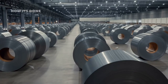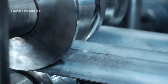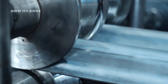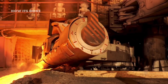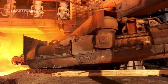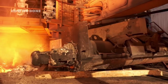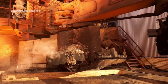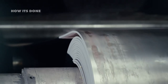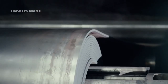The final steps transform rough, oxidized steel into the gleaming, perfectly finished product we recognize as stainless steel. After hot rolling and annealing, the steel's surface is covered with a dark layer that must be removed through pickling — immersion in a mixture of nitric and hydrofluoric acids that dissolves the oxides without damaging the steel beneath. Following acid treatment, the steel undergoes cold rolling, where it passes through precision rollers at room temperature, reducing thickness by up to 80% while creating a smooth surface with precise dimensions.